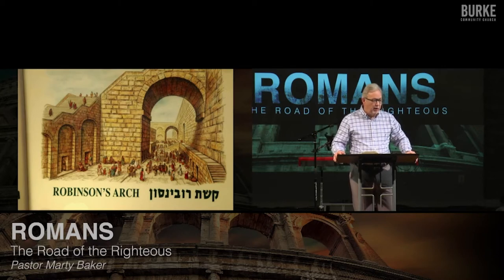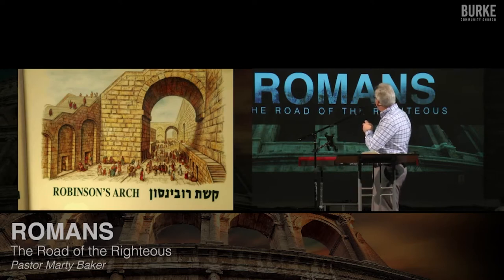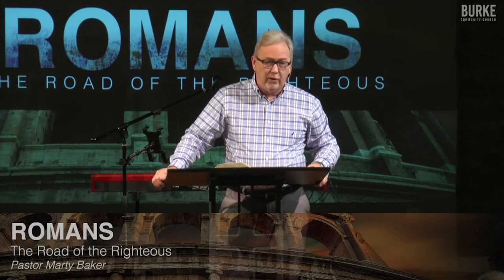When Rome attacked Israel and attacked Jerusalem, they leveled the Temple Mount. They took this arch and they destroyed it. Rome was very skilled at architecture — with all the aqueducts and things they built — so they knew exactly how to knock this down. They sent troops to attack the stones right up here in the middle, the keystones that held everything together. All the pressure of the walls was on those stones, so all they had to do was remove a few of those, and the whole thing fell to the ground.